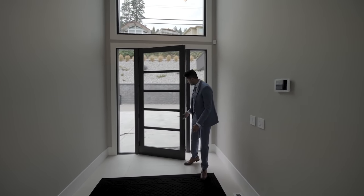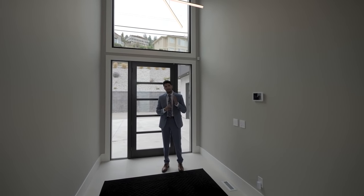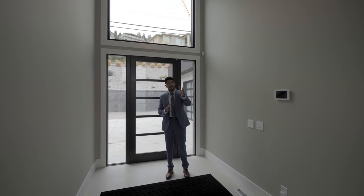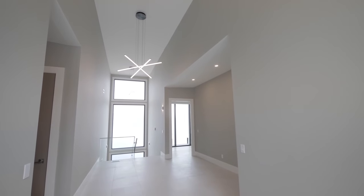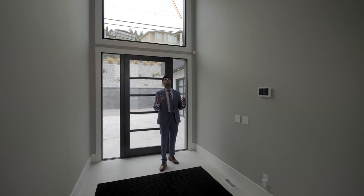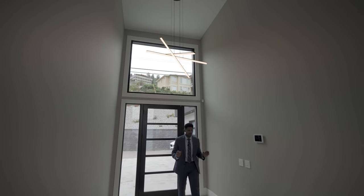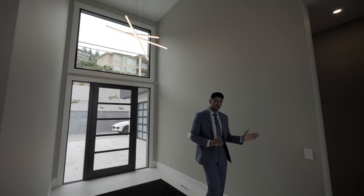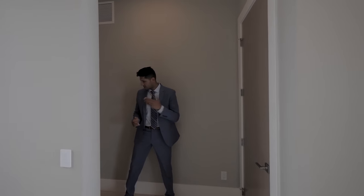Welcome to the inside of this beautiful home. The first thing that comes to my attention is that amazing view outside the back windows, which we'll check out in a second. Beneath my feet are these porcelain tiles, and above my head are these very contemporary black LED lights. I think they've done an amazing job here. Down this way leads into the mudroom and the garage — let's check that out.